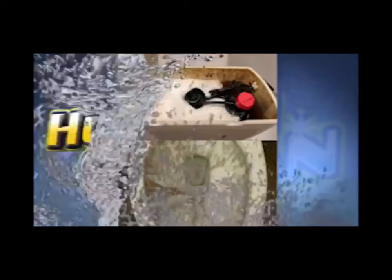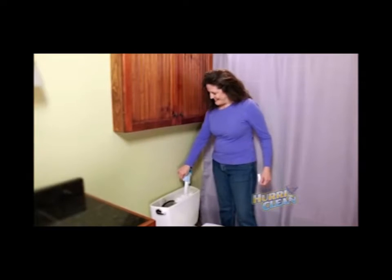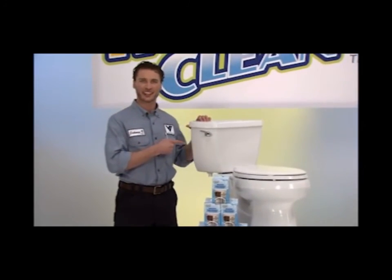So why settle for this when Hurricane gives you this? Just pull, pour, and nothing more. In a matter of seconds, it was foaming, scrubbing, and cleaning. It was amazing. So when was the last time you cleaned your tank?